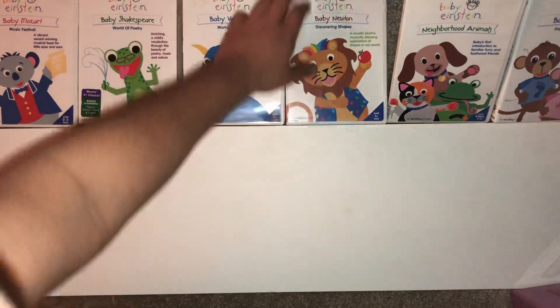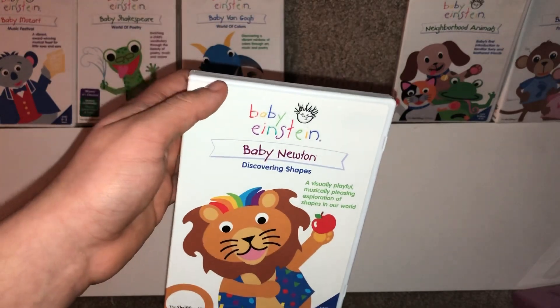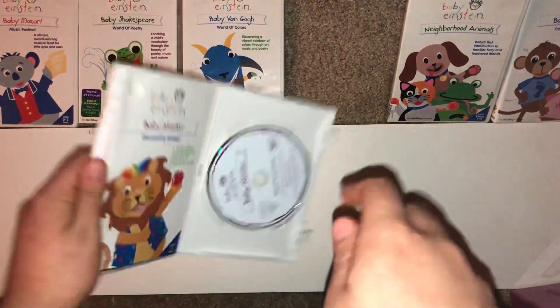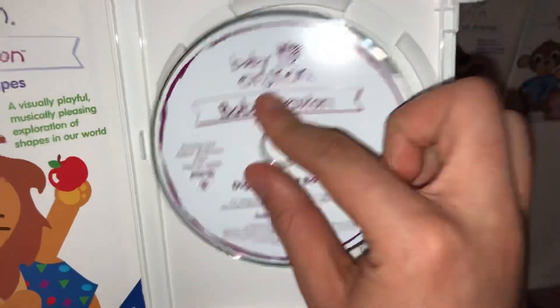Here we have Baby Newton from 2004. Here's the disc — it has no fingerprints and no scratches. This one comes with this insert inside.